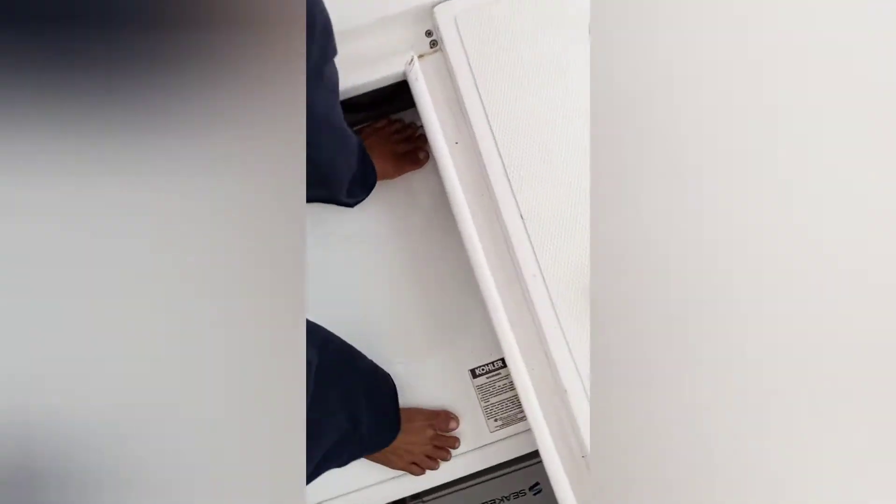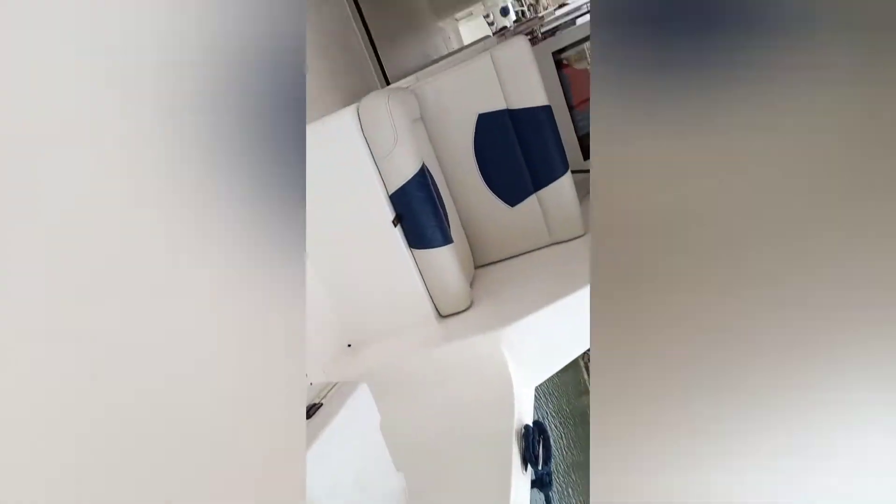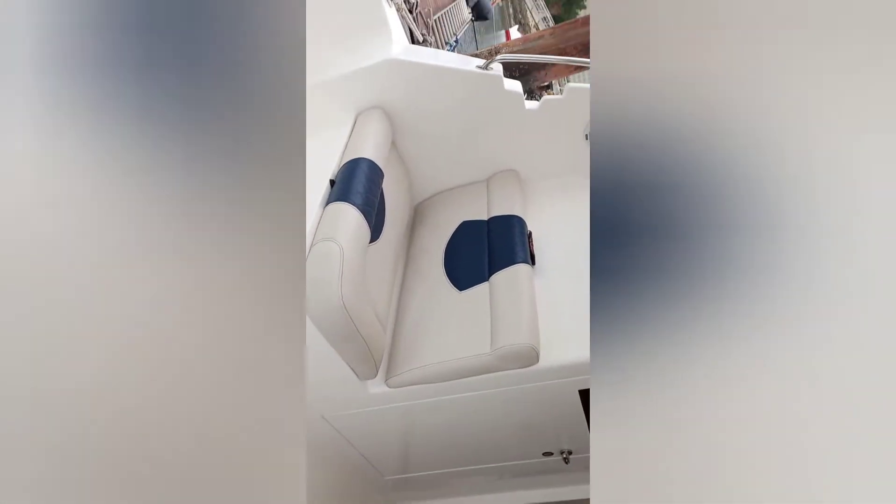Ayan naman po yung generator. Ito naman po yung generator. Ayan po yung mga battery niya. Ayan, ito naman po yung battery.